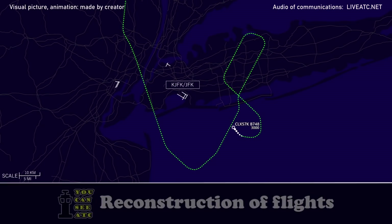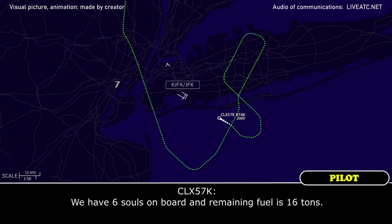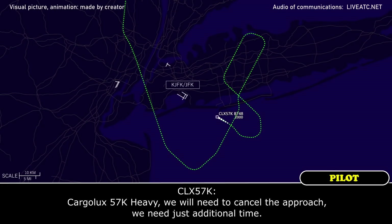Cargolux 57 Kilo Heavy, roger, thank you. I just need the fuel on board and souls on board. We are 6,000 souls on board and remaining fuel is 16 tons. Cargolux 57 Kilo Heavy, we will need to cancel the approach — we need some additional time.